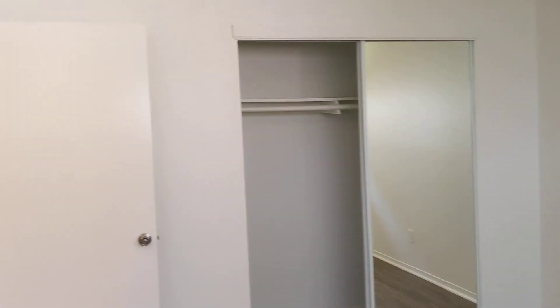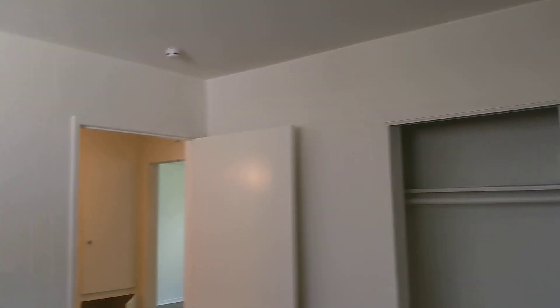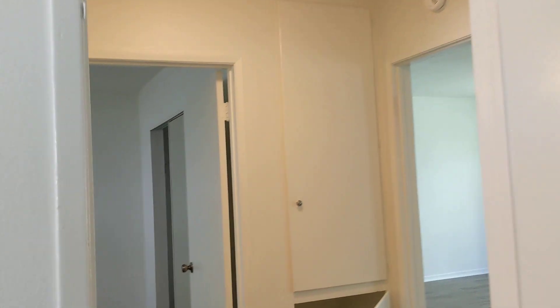Got the two bedrooms on either side of the bathroom here. So this is the first one — decent size. Have the mirror closet doors. Here's the other bedroom here.